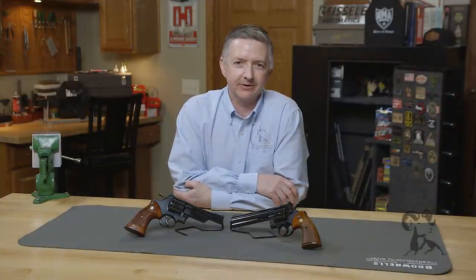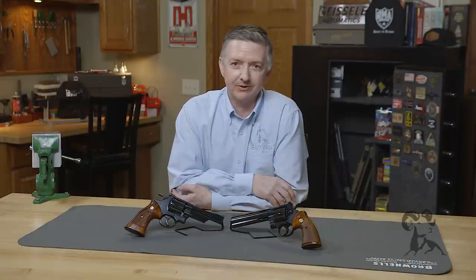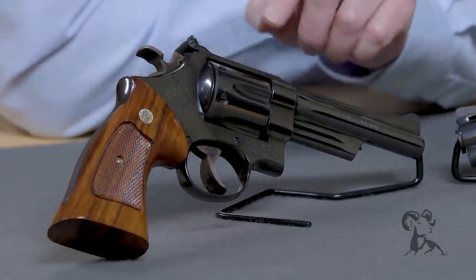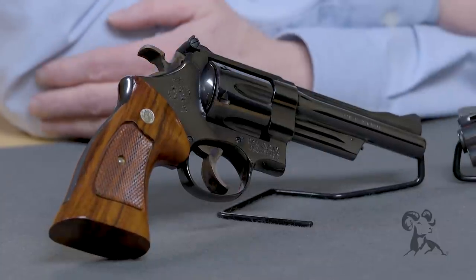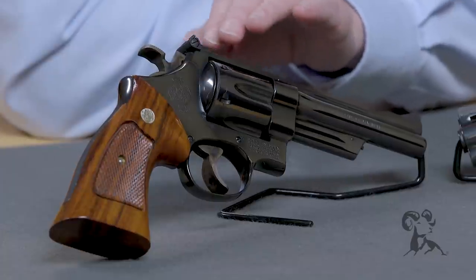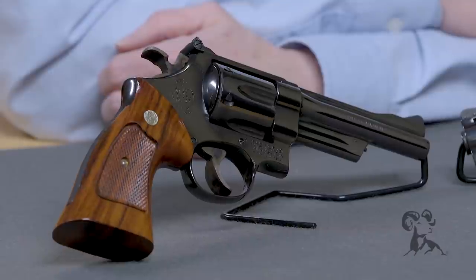Hello, I'm Keith Ford here at Brownells, and today I'm going to talk about a very sensitive subject: the Colt Python versus the Smith & Wesson Model 27. Let's discuss. Now the Smith & Wesson Model 27, you can trace it back to the mid-30s when they introduced the Registered Magnum, eventually becoming the Model 27. This was Smith & Wesson's top-of-the-line premium .357 Magnum — their workhorse and a very reliable gun.